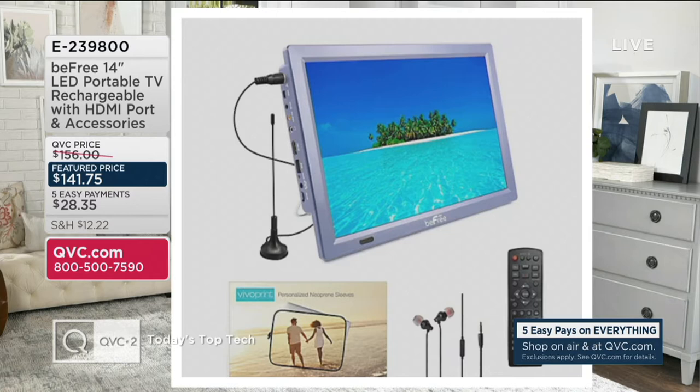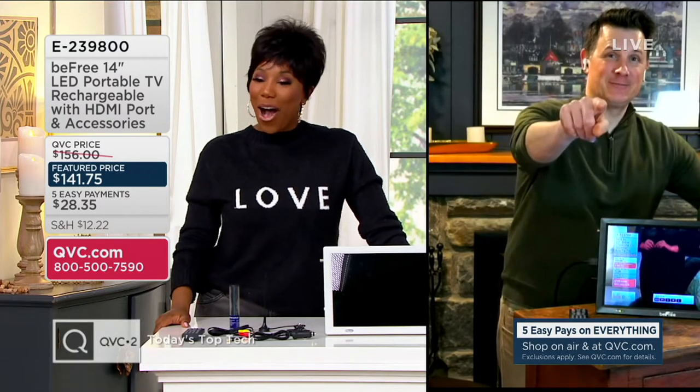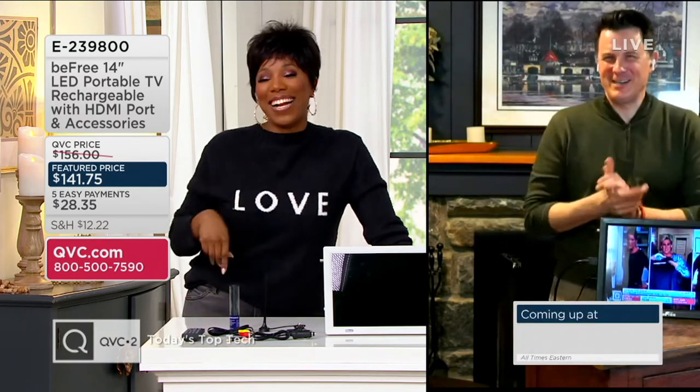I want to welcome in Craig Smith, one of our technology experts. Craig, it's so great to see you. And I love the Be Free TV as well.